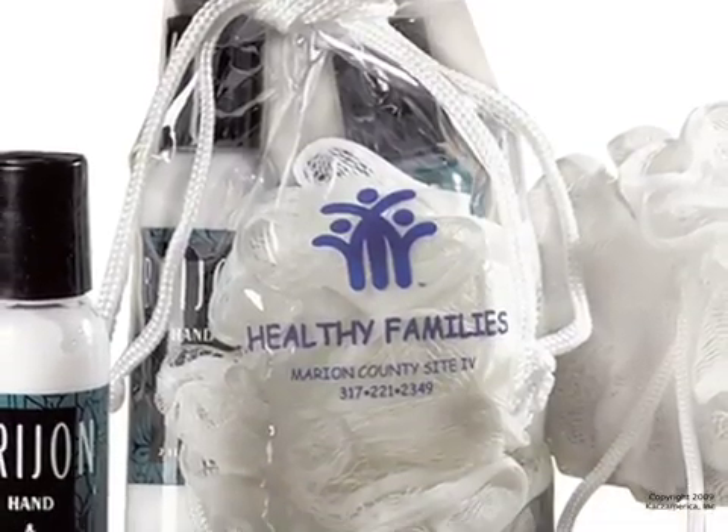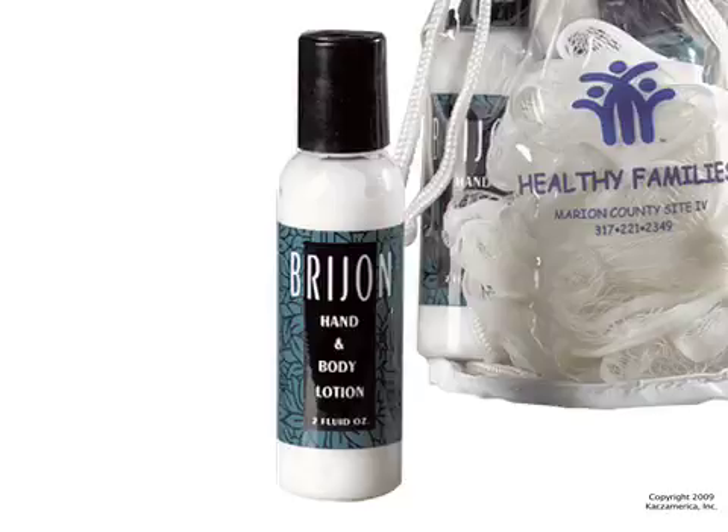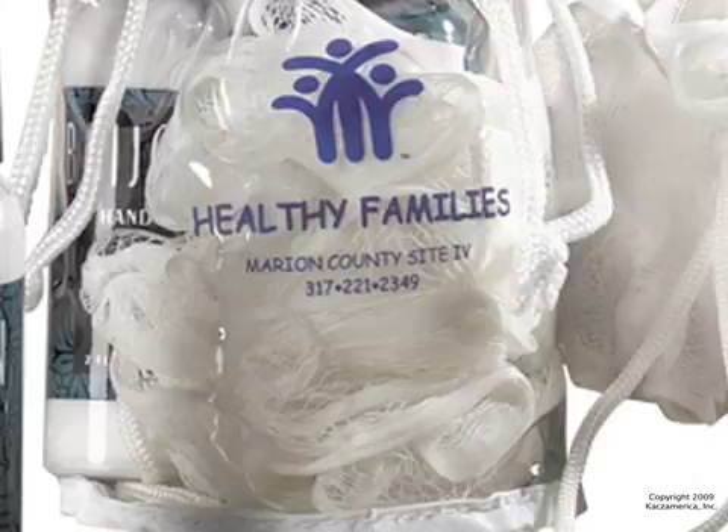bags of bath and body essentials are sure to please. Each contains a mini tote, shampoo, hand and body lotion, a nylon sponge, and a loofah.